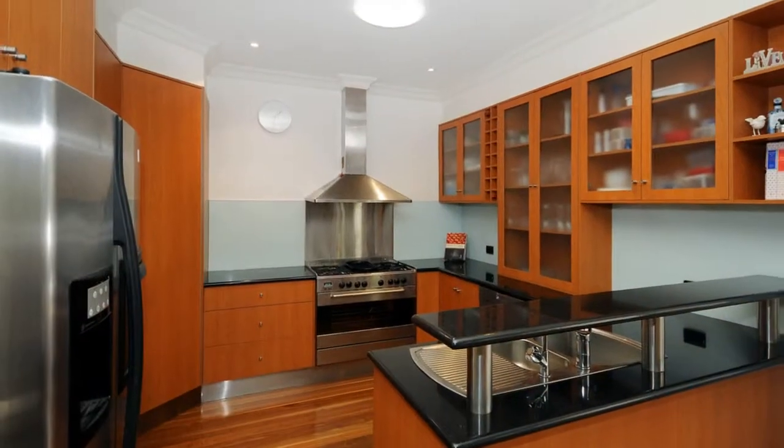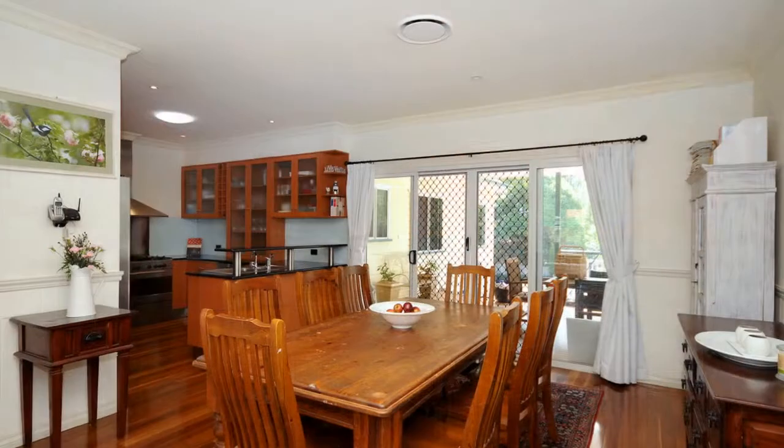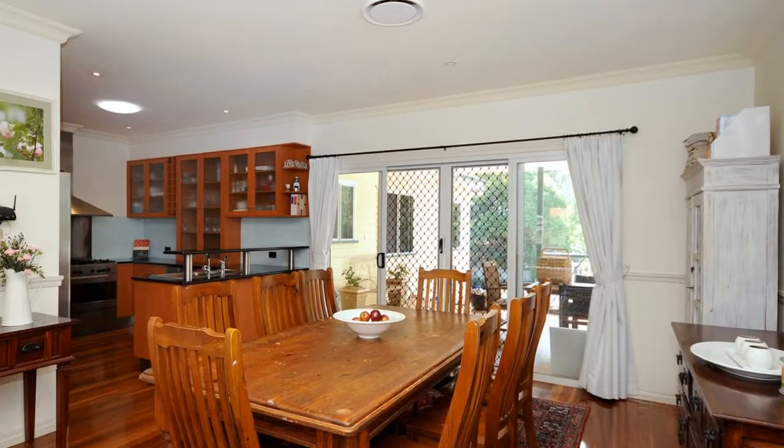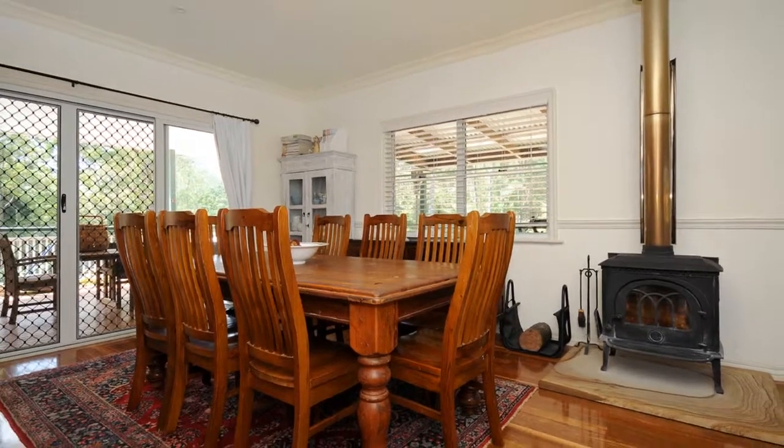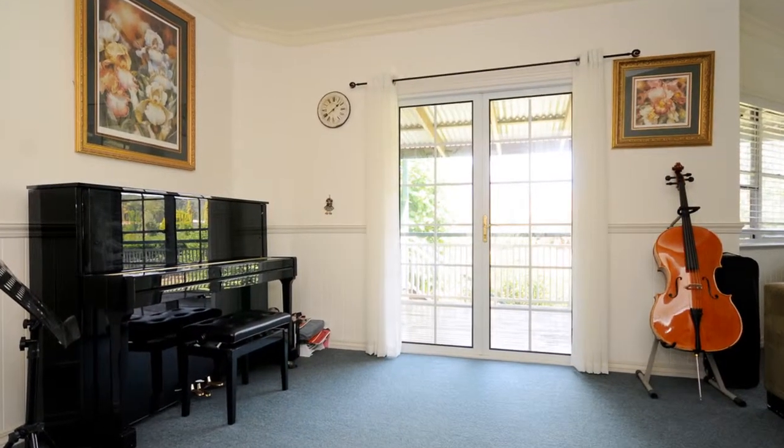A spacious open plan kitchen, dining, and living area is ideal for family lifestyle. Ducted aircon and a wood fire for warmth and ambience are sure to provide comfort year round.